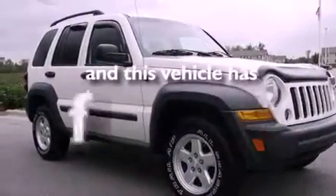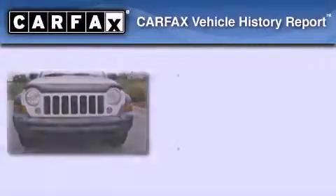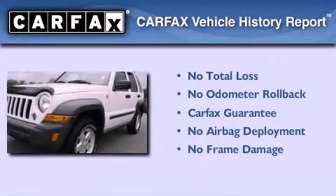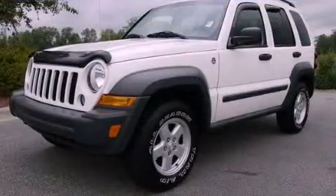This vehicle has fewer than 62,000 miles on the odometer. Not to mention that this Jeep qualifies for the Carfax buyback guarantee. Please call today to reserve this vehicle for a test drive.